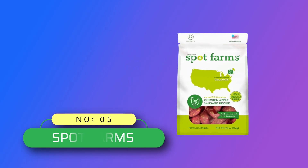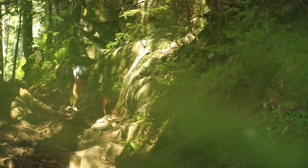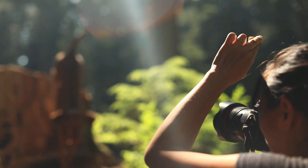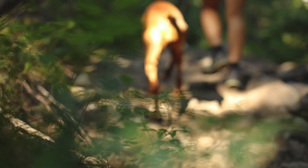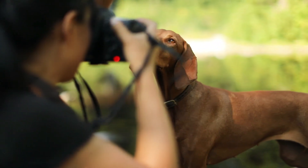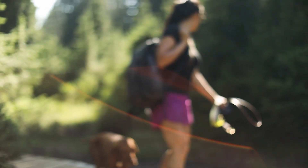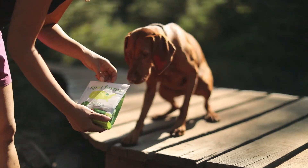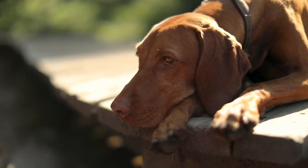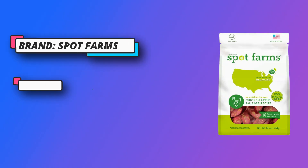Number five: Spot Farms, made in the USA dog treats. All natural bite-sized chicken apple sausage treats are made with antibiotic free chicken and real apples — soft and chewy, ideal for training and rewarding all good dogs, especially small dogs. Human grade: their treats meet strict USDA standards fit for human consumption, carefully cooked in small batches with nutritious human grade ingredients.